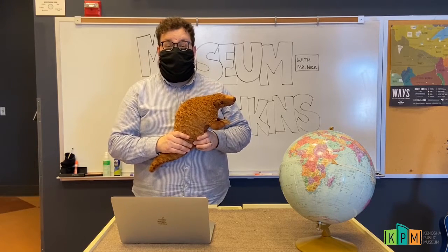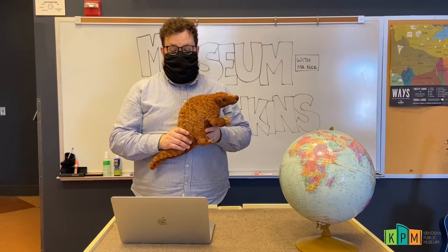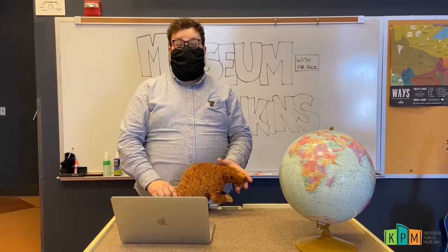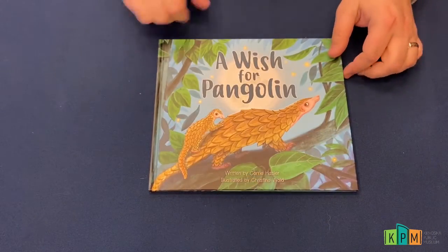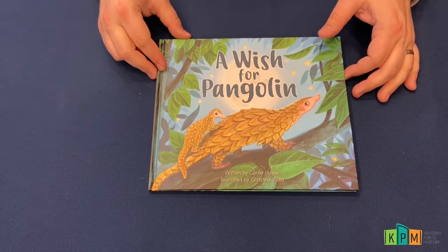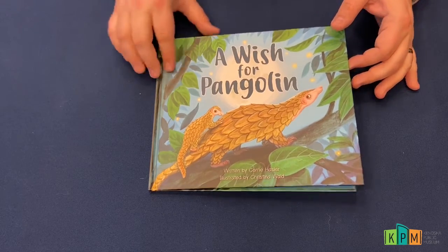You can share them with people around the world who are interested in learning about pangolins this week on World Pangolin Day. Another thing you could do is read a story about pangolins — and I think we should go do that right now! Today's story is A Wish for Pangolin, written by Carrie Hassler and illustrated by Christina Wald.